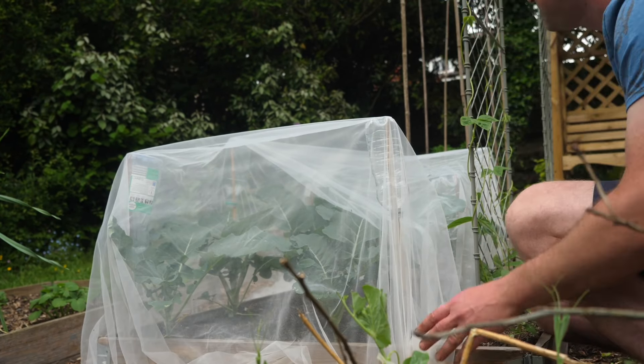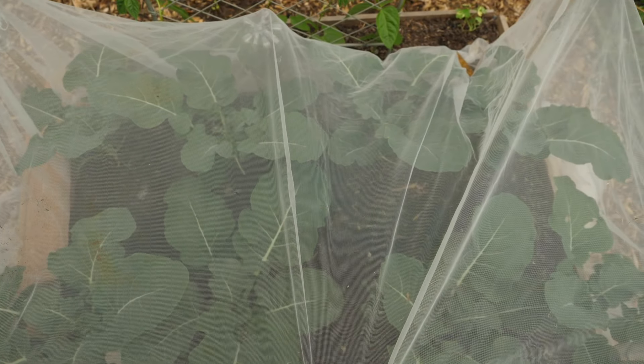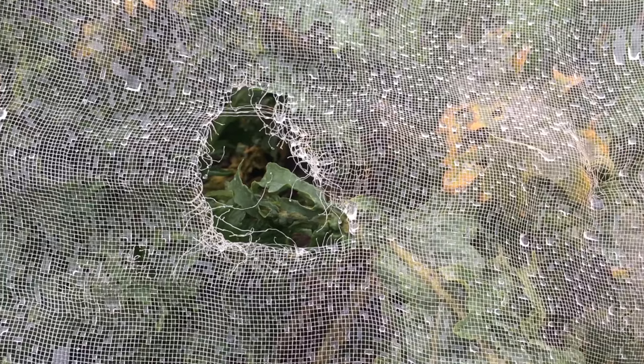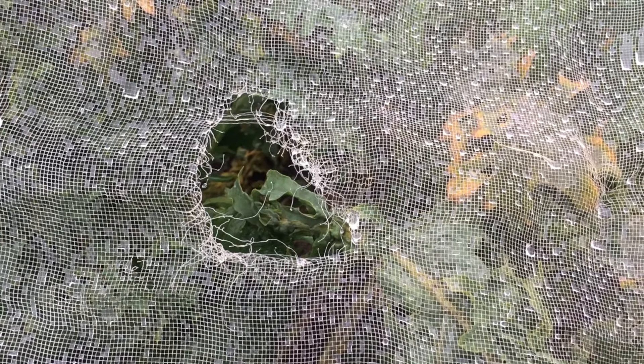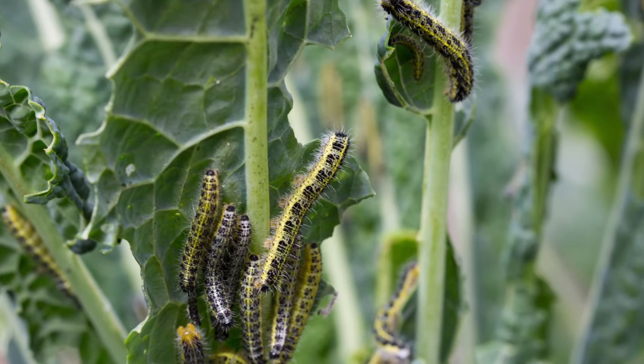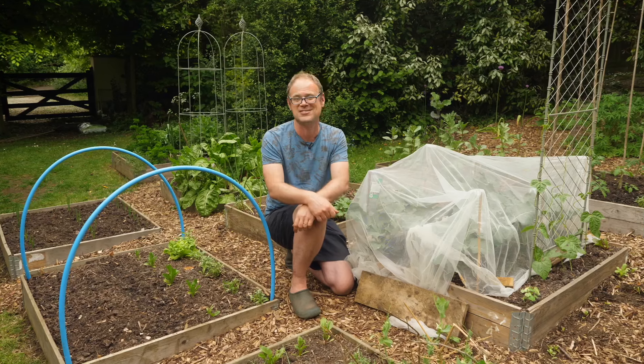Imagine if a butterfly got in there and laid all its eggs and then had nowhere to go — all sorts of problems. And the final thing is to make sure to check covers for any tears or small holes. You might get away with it but they'll obviously get bigger and those pests will eventually find their way in — and then your luck will run out and you really will be open to a brassica massacre.